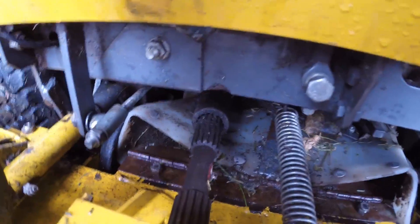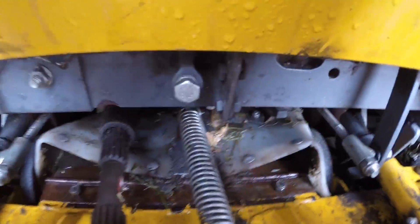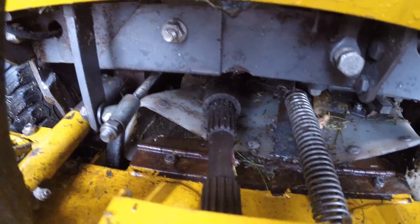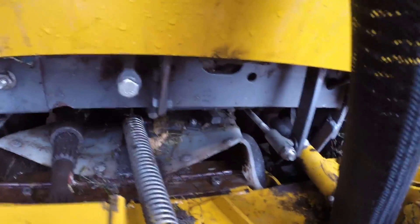Maybe you guys could let me know. So if you're a Walker specialist or you know a lot about these machines, feel free to contact me in the comments below and let me know what you think. I'm going to be bringing it to the dealer and we'll see what they say — but it just looks like it shouldn't look like that.